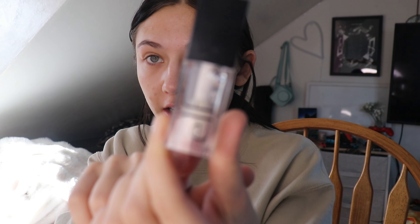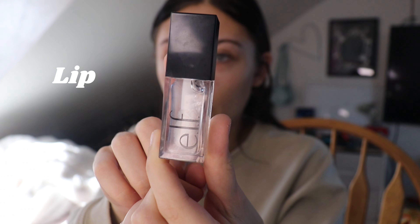Now I'm going to do my makeup — nothing crazy today, I just don't feel like doing a full face. Here's my makeup bag. I want to put y'all on to something: this ELF lip oil is like the best dupe I've ever owned. It makes your lips so glossy — they look like glass. I've been in love with it.